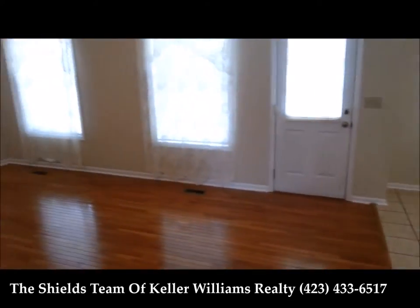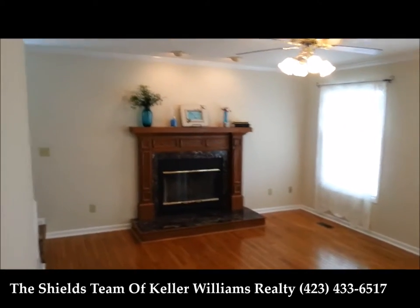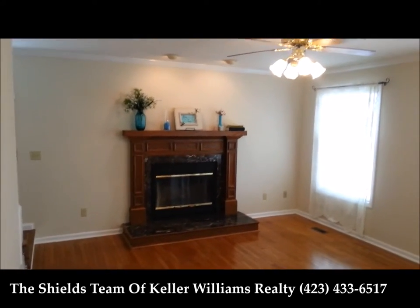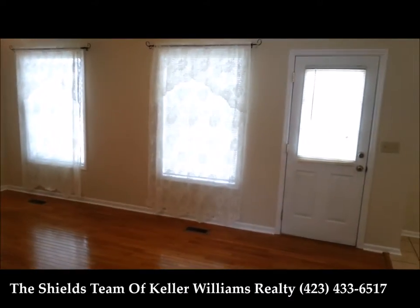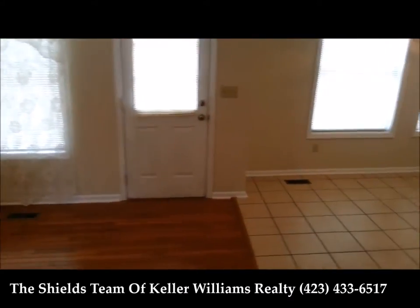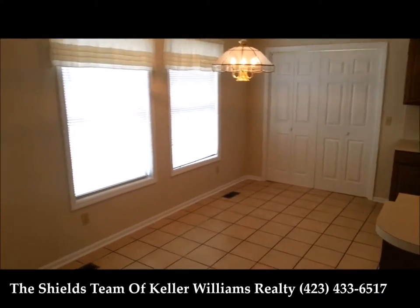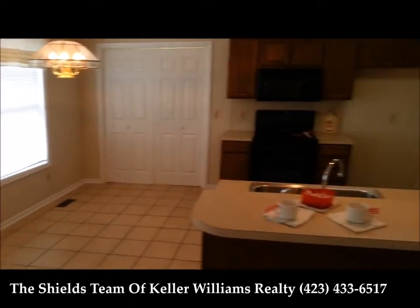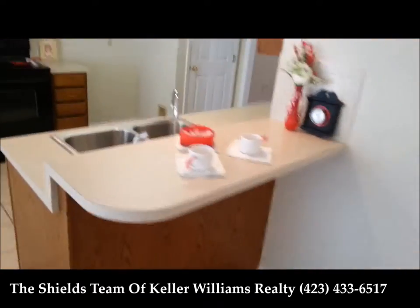You can see hardwood floors in the living room. Wood burning fireplace. It's got recessed lighting, nice open and light. You can see it merges into the eat-in breakfast area, and the counter opens to the living room with a nice little breakfast bar.